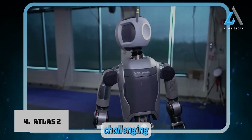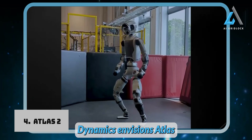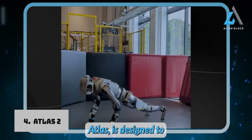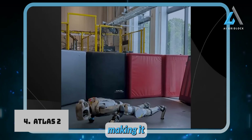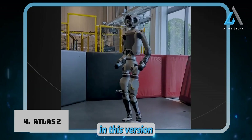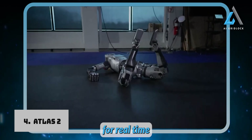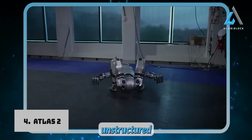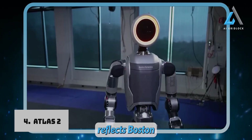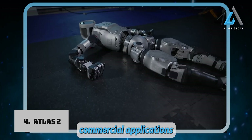Whether it's climbing, running, or navigating challenging environments, Atlas is built to adapt and perform efficiently. Boston Dynamics envisions Atlas as a key player in industrial settings, particularly in automotive manufacturing alongside Hyundai, its parent company. Atlas is designed to tackle tasks that are considered dangerous, tedious, or dirty, making it invaluable in disaster response and industrial automation. It's equipped with state-of-the-art control systems and sensors, including LiDAR and stereo vision for real-time perception, allowing it to navigate unstructured environments and adjust movements on the fly — reflecting Boston Dynamics' ongoing commitment to pushing robotics into practical commercial applications.